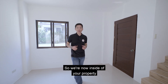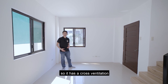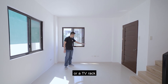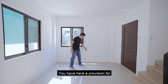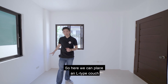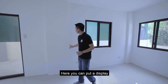We're now inside in the living area. You have a front window and a side window, so there is cross ventilation for a fresh, breezy feel. On the wall, you can mount a TV or place a TV rack centered toward the couch. There's a provision for internet, cable, and electrical outlets. You can fit an L-type couch or sofa here for a relaxing TV-viewing setup.